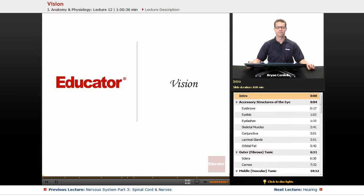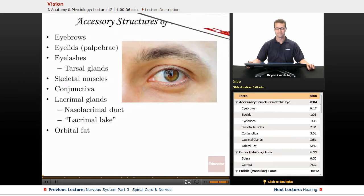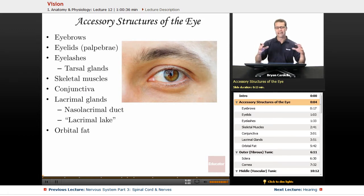Hi, welcome back to Educator.com. This is the lesson on vision. Before we talk about the eyes themselves, we need to look at the accessory structures that are around the eye — those that have to do with protecting them and allowing them to function properly.